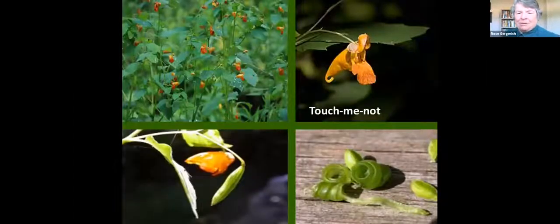Many of you are probably familiar with touch-me-not, a beautiful flower with explosive seed dispersal. As soon as you touch it, it pops open and the seeds are gone. So with this, we just grab onto the seed head and hang tight, and they pop into our palms and we can collect them.